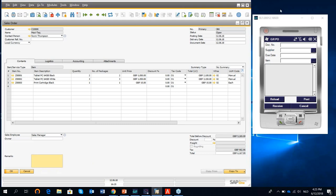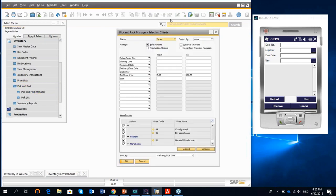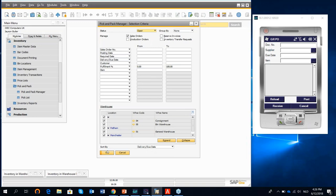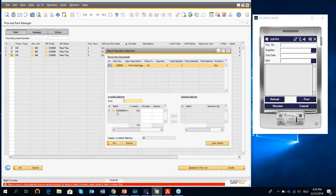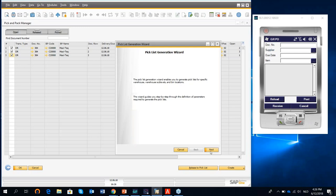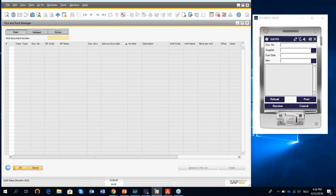Let's use the pick and pack manager. Going to inventory, then pick and pack, I open the pick and pack manager to see what sales orders I can pick. I select my three products and release them to a pick list. For the product with a batch, I auto-select it and update. Now I can release and generate the pick list.